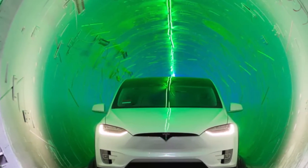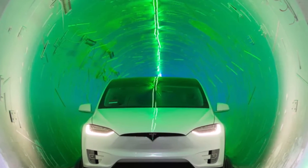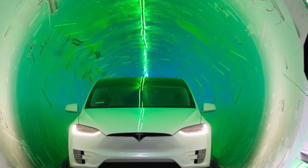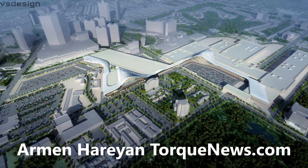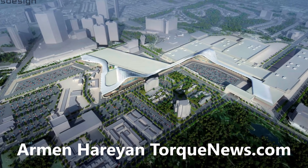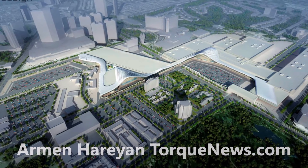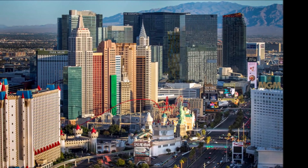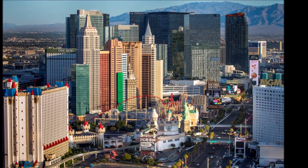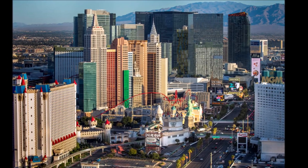Elon Musk's Boring Company has completed digging a second tunnel underneath the Las Vegas Convention Center, marking the end of the first phase of the $52.5 million project to build a people-mover system to shuttle visitors from one side of the venue to the other. The first of the two tunnels was finished in February.